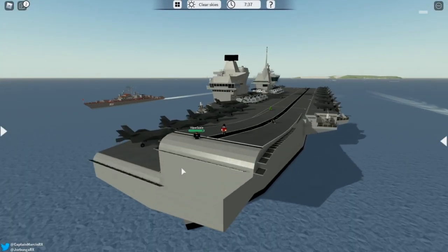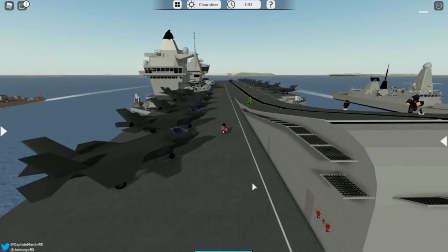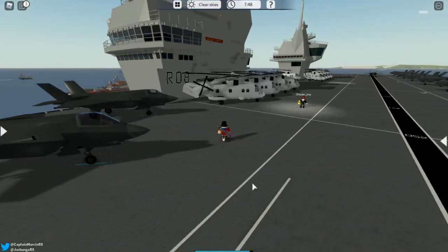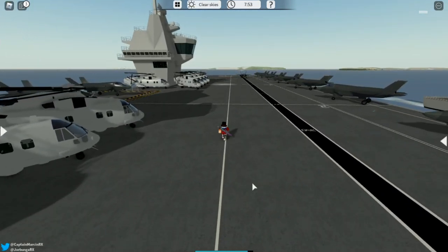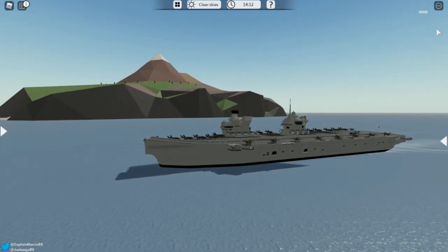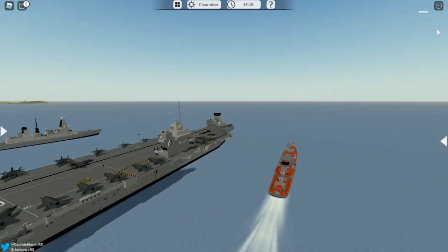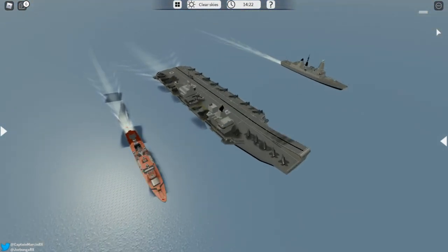Now for the announcement: this aircraft carrier might be coming to the public in update 39, which is very cool. I hope to eventually buy this ship — it should be expensive. You won't be able to fly the planes yourself, but there might be something like AI control where you can send them to certain locations. They are looking at options to launch them from the deck, but you won't be able to fly them yourself.